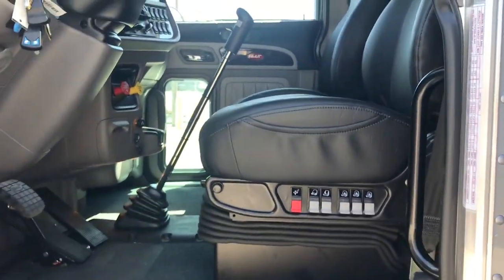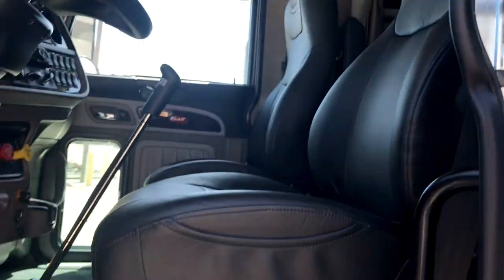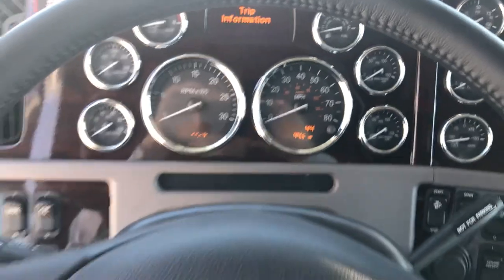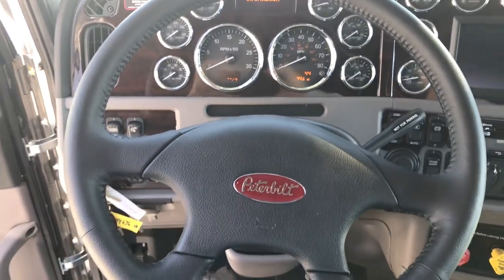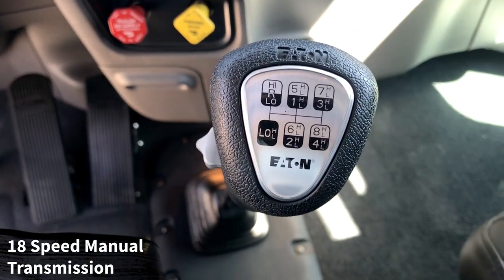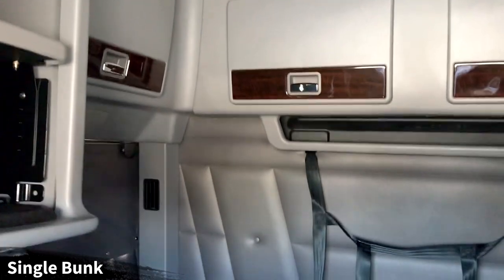Inside we've got a platinum interior with the black premium leather Ultra Ride seats for driver and passenger with the same swing-back armrest. Just 44 miles on the ticker, so you will be the first person to sneeze in this truck. Leather wrap steering wheel, chrome gauges, rosewood dash, navigation system. There's a look at your Eaton 18-speed manual transmission. Take a look in the sleeper — this is a single bunk with additional storage cabinets, and the fridge is already mounted in there from the factory.